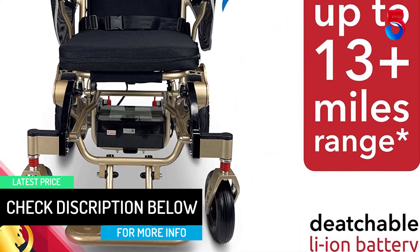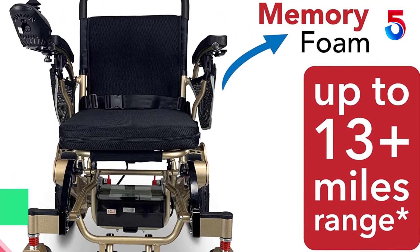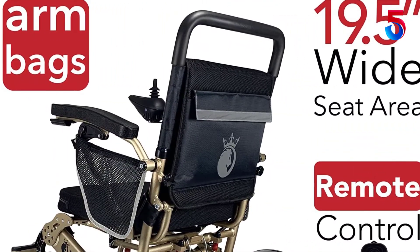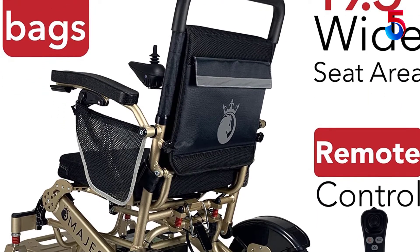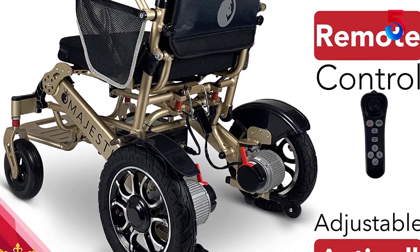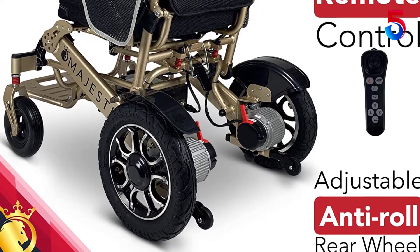This electric wheelchair for adults is a compact and light wheelchair that can travel anywhere you go. This 2022 all-new multi-use wheelchair has remote control technology and a 360 degrees waterproof intelligent universal joystick. It is easy to control, with a power indicator light, power on/off, horn, speed indication, speed up, and speed down buttons.